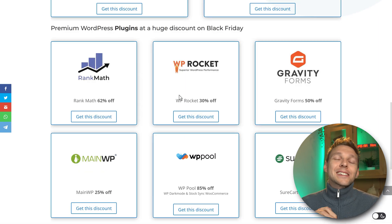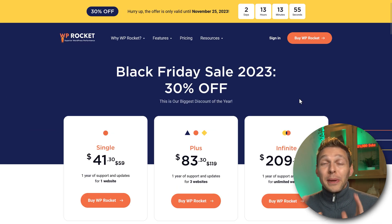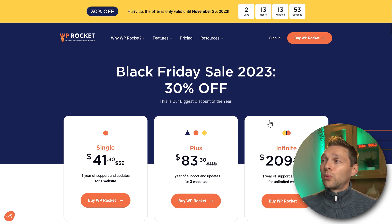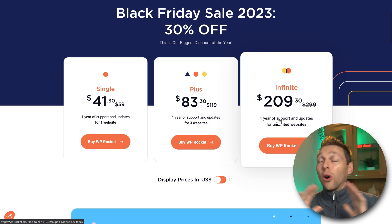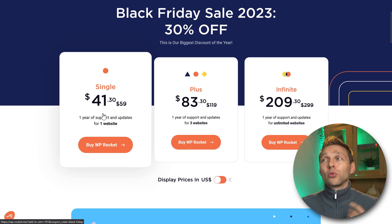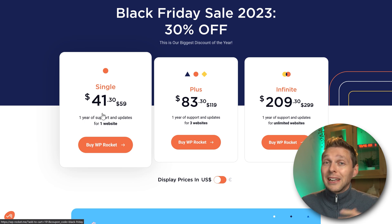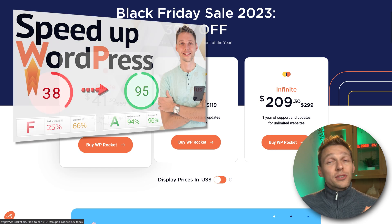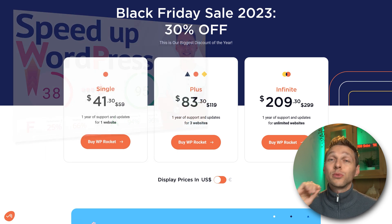If you want to speed up your website, don't wait any longer. WP Rocket has 30% off, which is their biggest discount in the entire year. You can choose the infinite license for all websites — your clients' and your own — or if you just have one website, go with a single license. It will renew after one year because WP Rocket is a real premium plugin, but it is absolutely the best for speeding up WordPress websites.